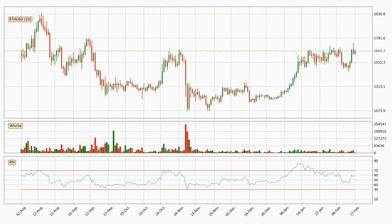Looking at the daily relative strength index, the current daily RSI is at 59, so there are currently no signs of the crypto being overbought or oversold.